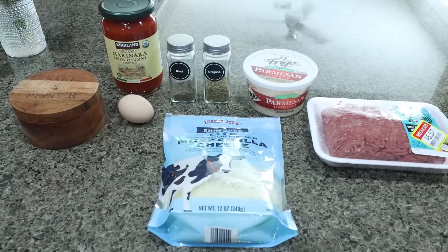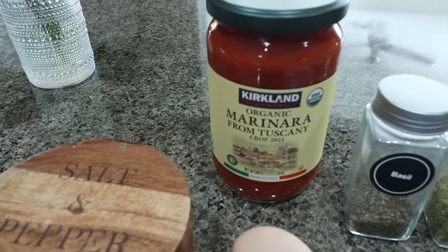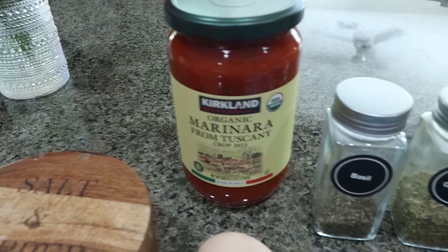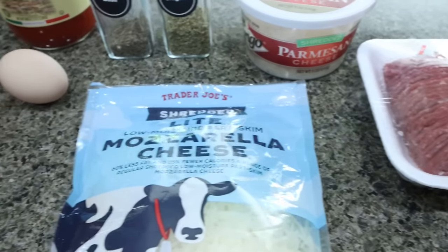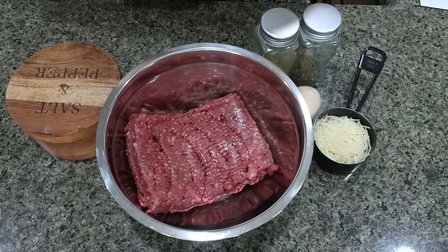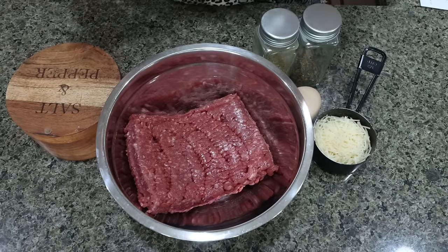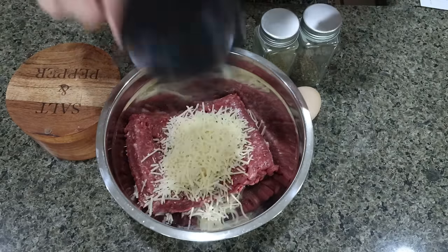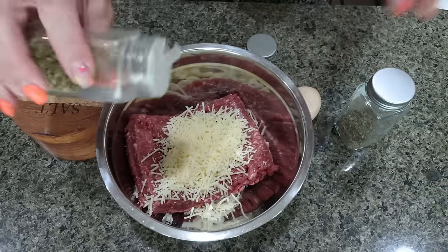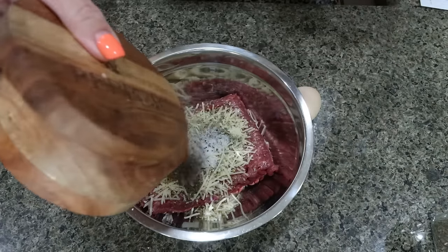For my lunch this week, I'm making a baked meatball meal prep with spaghetti squash. Spaghetti squash is currently cooking in the microwave. You're going to need salt and pepper, marinara of your choice — if you're on Weight Watchers, I'd recommend a zero point meat marinara. Also basil, oregano, Parmesan cheese, 96% ground beef, light shredded mozzarella, and one egg. The first thing I did is added my pound of 96% ground beef to a bowl. The original recipe calls for Worcestershire sauce — I don't have any so I'm skipping it, but you can definitely add it. I will have the original recipe on my website. I'm adding a quarter cup of Parmesan cheese, oregano, basil, salt, pepper, and one egg.